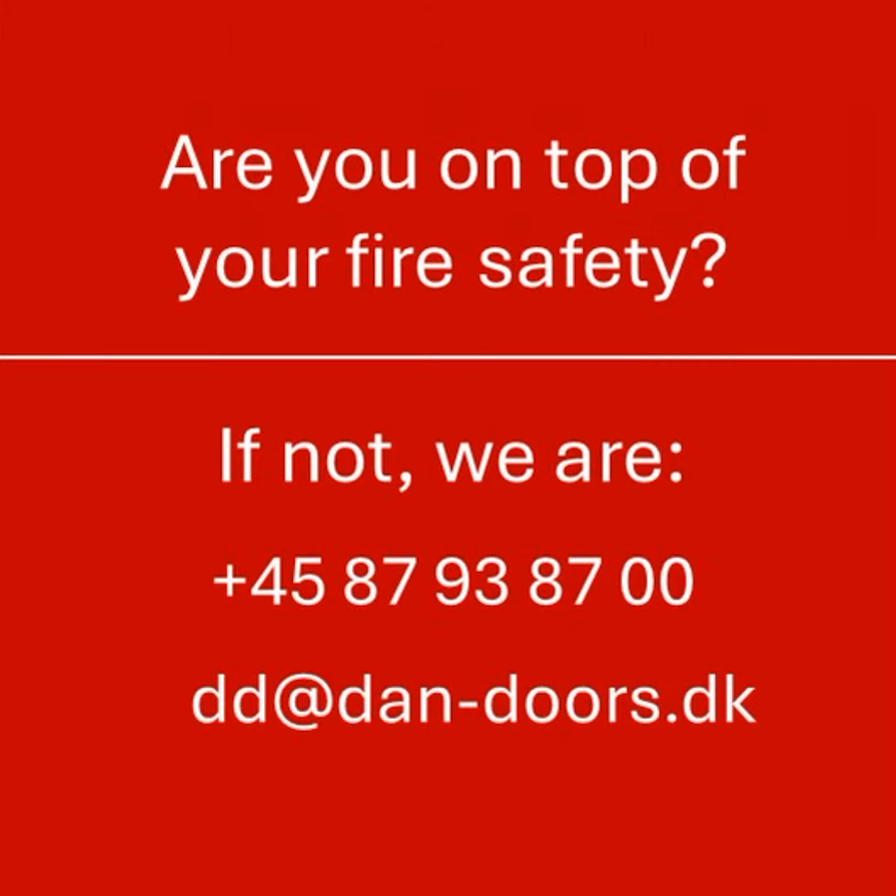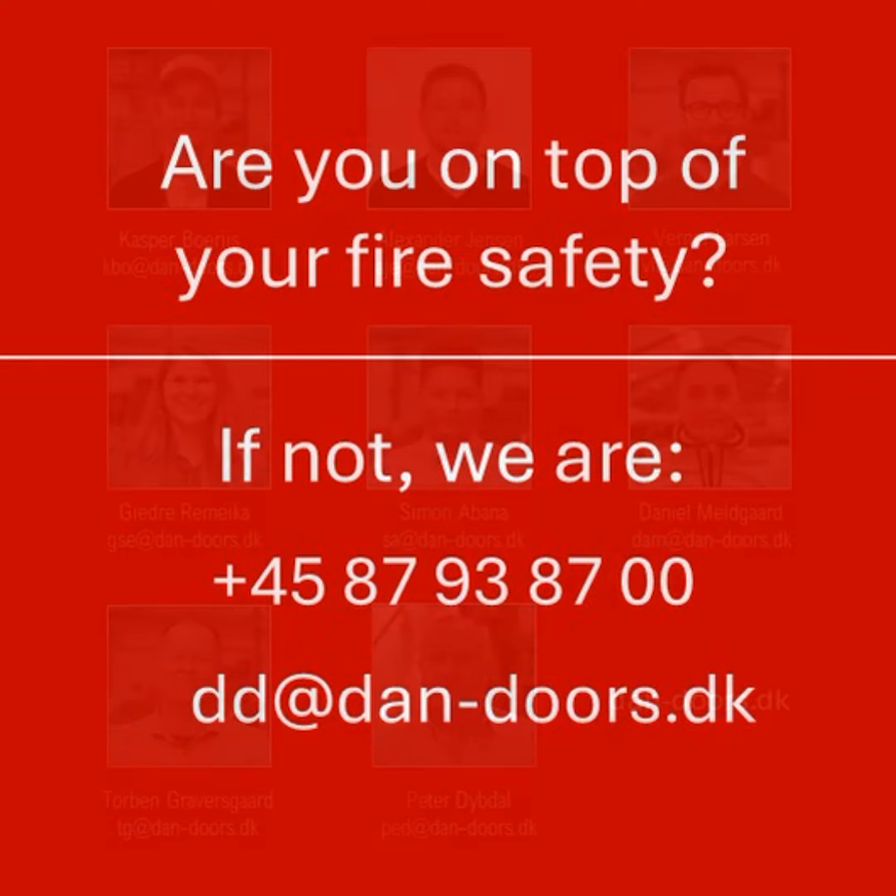Are you on top of your fire safety? If not, we are. Give us a call or send us an email.